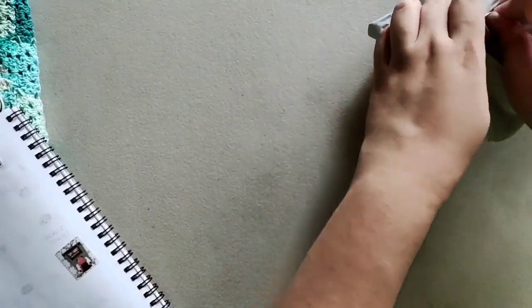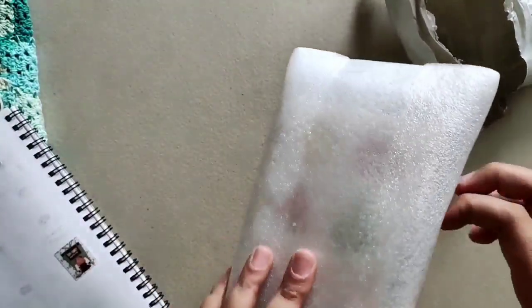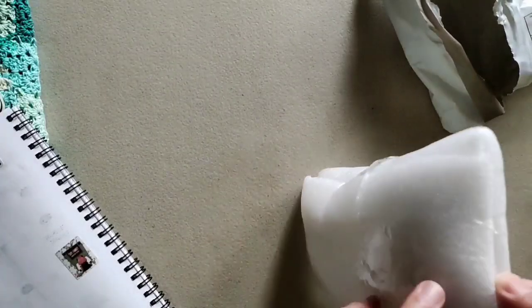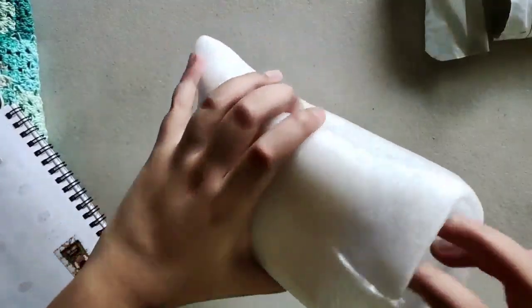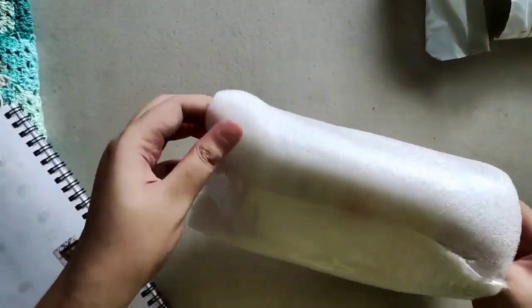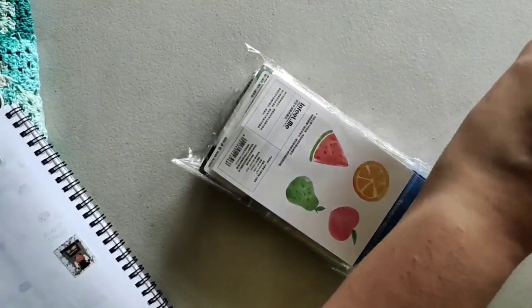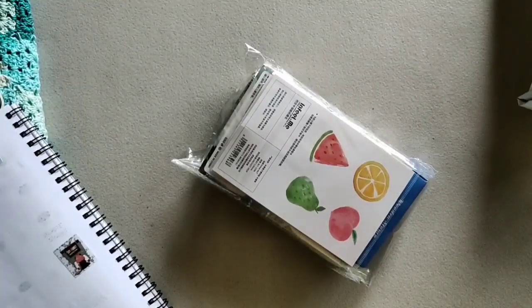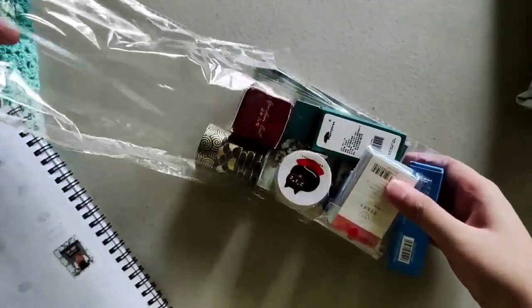This is like my stationery birthday haul. I should have brought scissors — I need scissors. So this is going into the birthday vlog, which is supposed to be next week. This whole stationery haul was supposed to come on the 12th of October, but today is just the fourth, which is technically also my lunar birthday, so I'm opening gifts for myself.